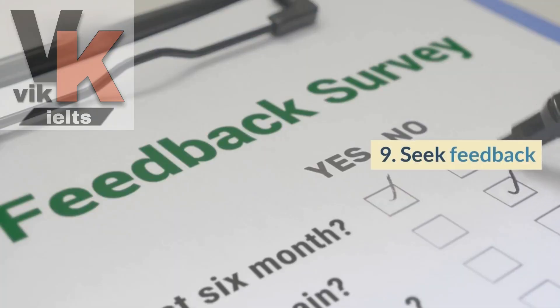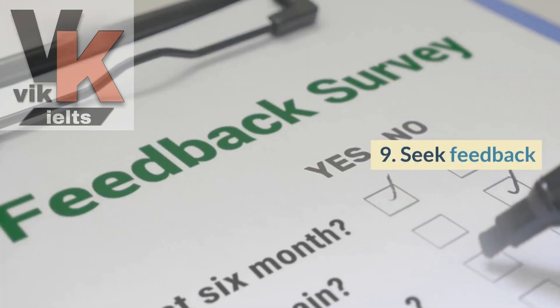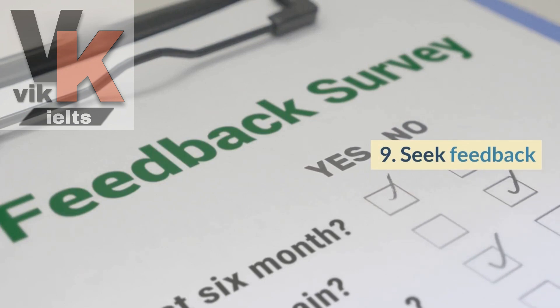Tip number nine is to seek feedback. Regularly ask for feedback from teachers, language tutors, or experienced speakers. They can provide valuable insights, identify areas for improvement, and suggest specific strategies to enhance your speaking skills.